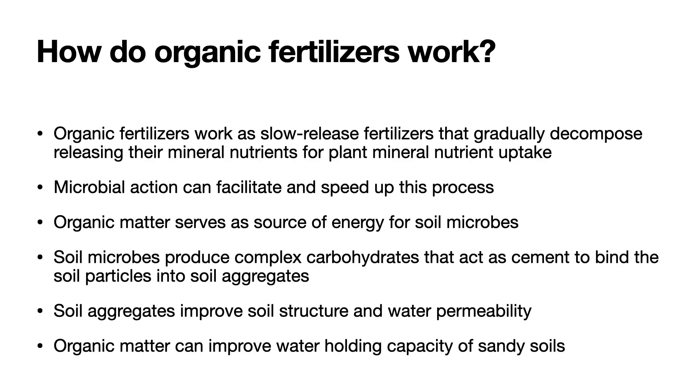So how do organic fertilizers work? Organic fertilizers work as a slow-release fertilizer that gradually decompose, releasing their mineral nutrients for plant mineral nutrient uptake — that is a good thing. Microbial action in the soil can facilitate and speed up this process of decomposition and release of nutrients. Organic matter serves as a source of energy for these soil microbes, and the soil microbes produce complex carbohydrates that act as a cement, which can bind the soil particles to help form soil aggregates. These soil aggregates improve the soil structure and the water permeability through the soil.